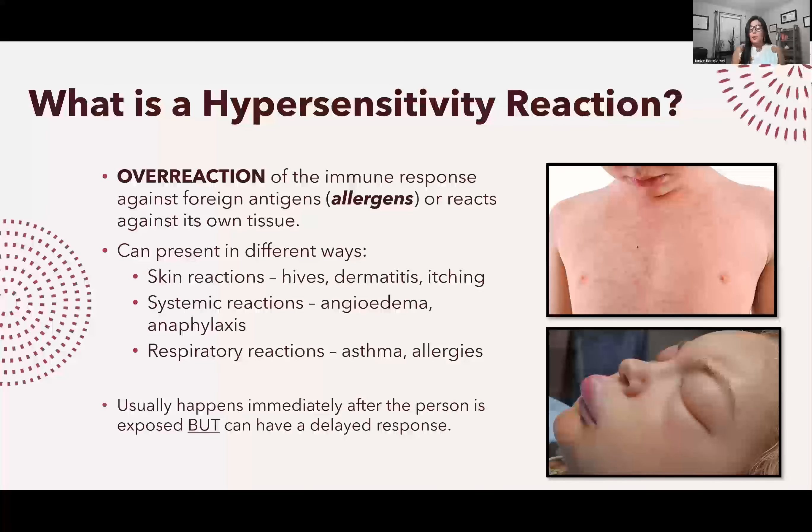In the worst case, it could be systemic reactions where the immune system goes nuts. This results in angioedema, where all your vessels start swelling and you have swelling all over — your eyes, lips, and throat can all swell up, as shown in this picture.